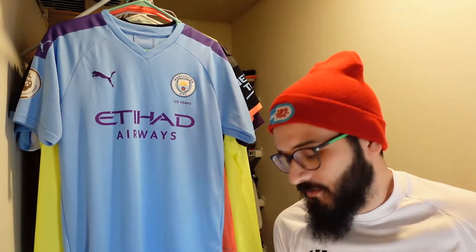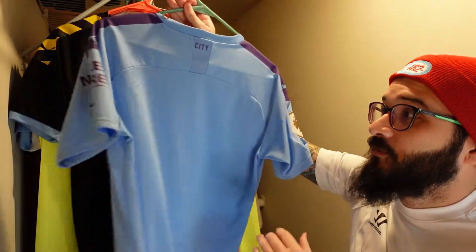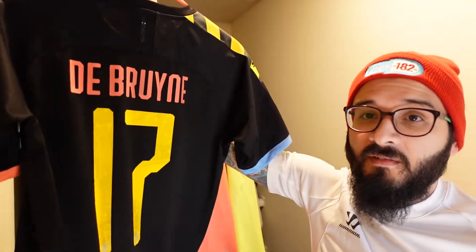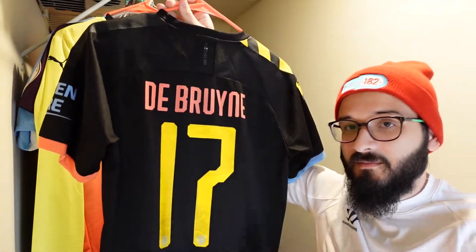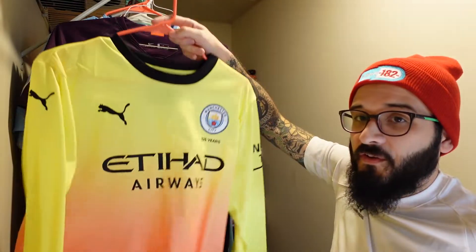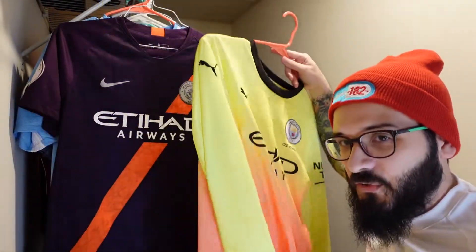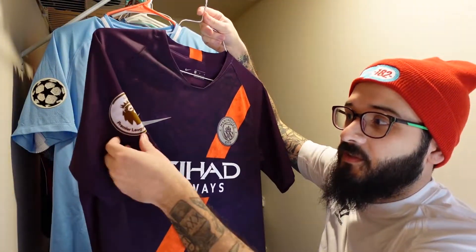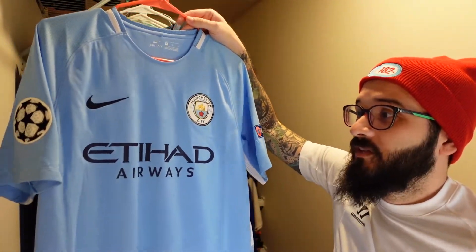Next up we have the 2019-20 season with a Premier League patch but no nameset, and the away version of that which has a damaged Kevin De Bruyne nameset — it's really dirty and I'm planning a video on removing and replacing it. Then there's a third kit long sleeve that I really like, no patches or nameset but I have plans for it. And this 2018-19 third kit has the Premier League patch and an Aguero nameset — I did an instructional video on that one.